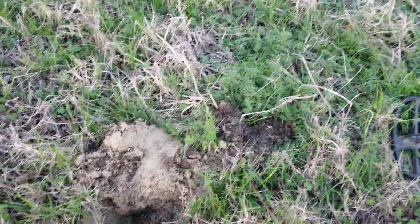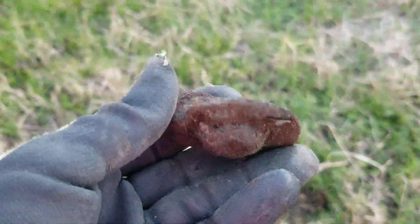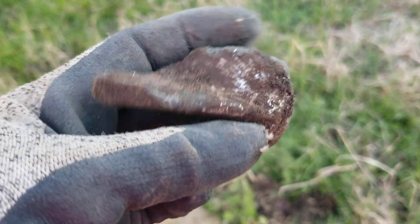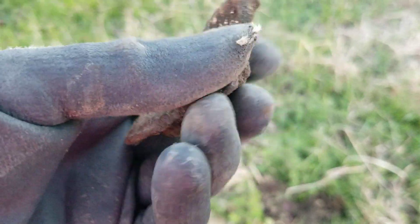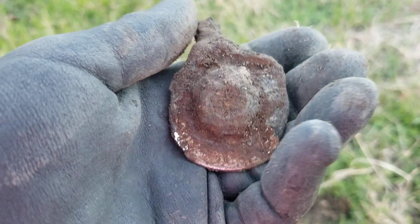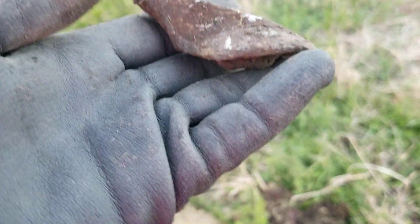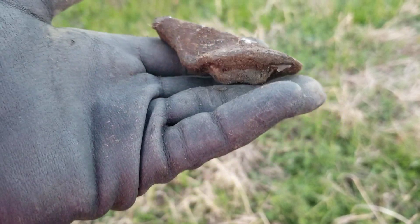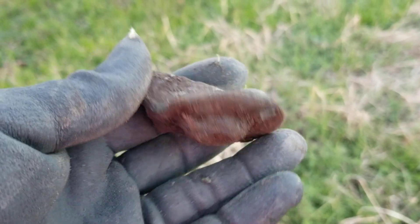I thought I was going to get a good one here, but it appears to be possibly a door handle for a car. It's kind of heavy. I'll have to clean it up a little bit and see if it is a door handle — or maybe a hood ornament. Who knows, maybe I can figure it out.